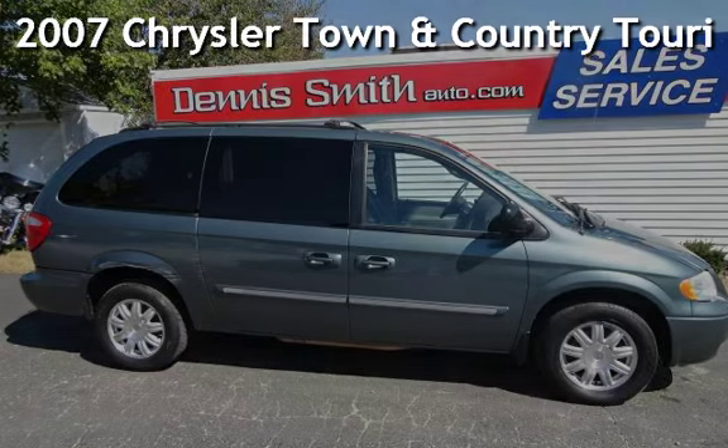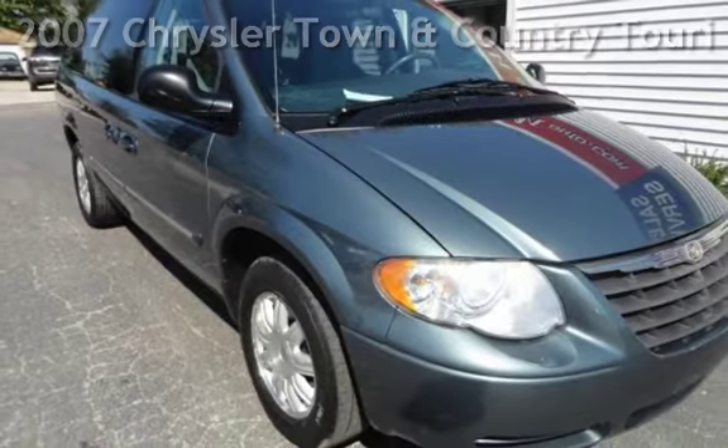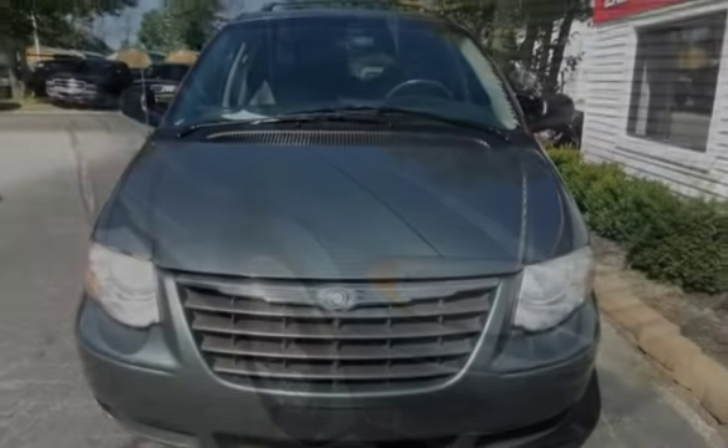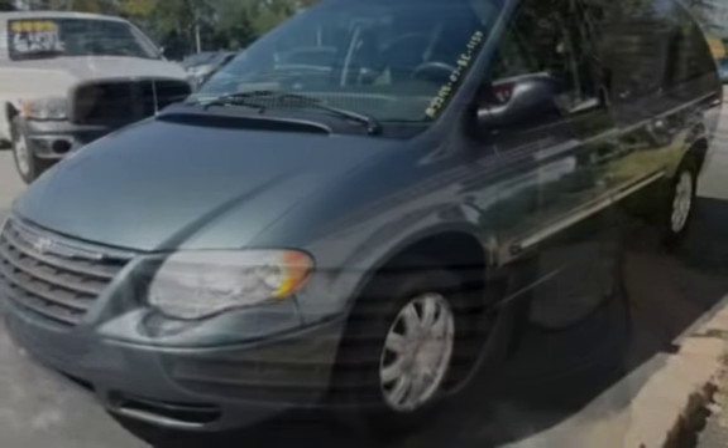Presenting a pre-owned 2007 Chrysler Town & Country Touring. This four-door minivan has a six-cylinder, 3.8-liter V6 engine, with front-wheel drive, and an automatic transmission.